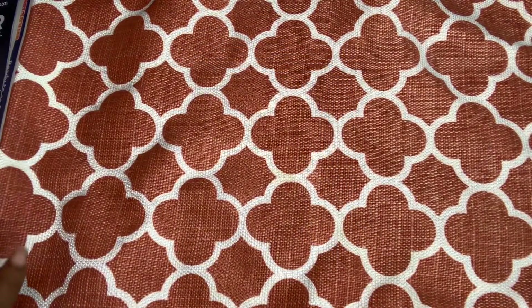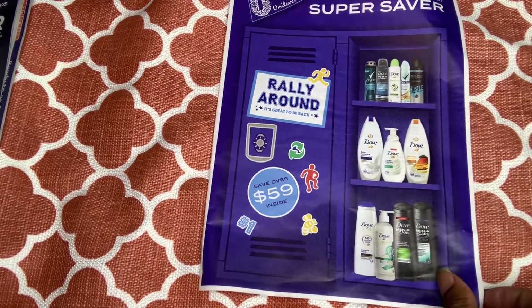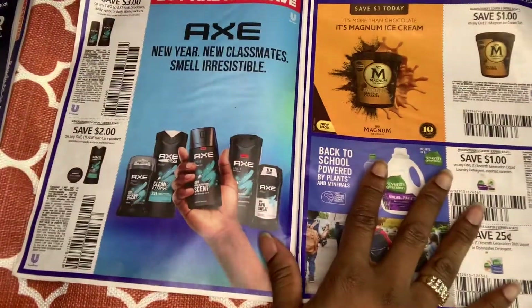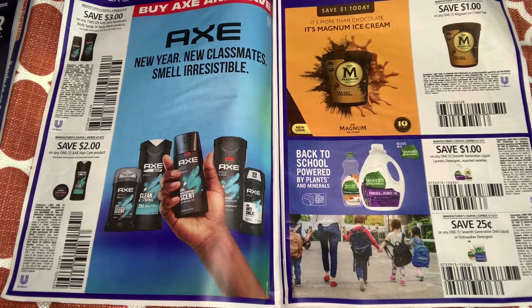Okay, my last insert — this is the Unilever insert. Pretty blue. Let's open it up. Right here we have some Axe stick deodorant, body spray, or body wash products — $3 off two — and $2 off any Axe hair care products. My husband doesn't use it, but I still get it.